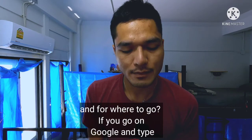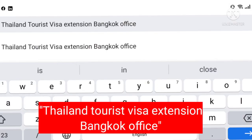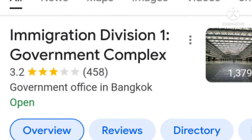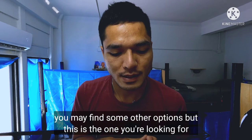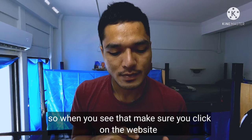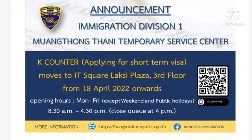For where to go, search on Google for 'Thailand tourist visa extension Bangkok office' and you will find the one called Immigration Division One. Make sure you click on the website and read all the updates, because they recently moved from the previous location to a new one.